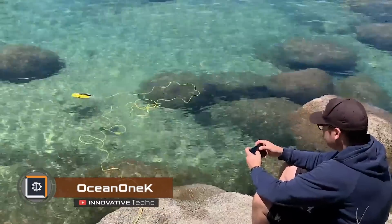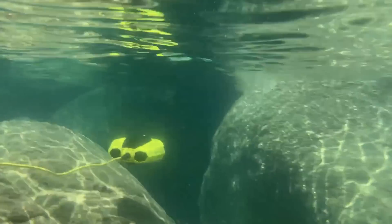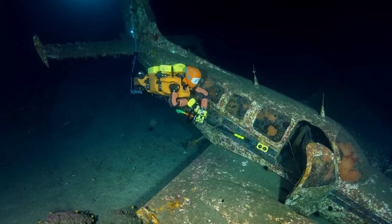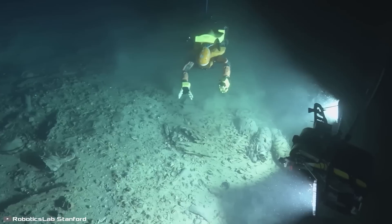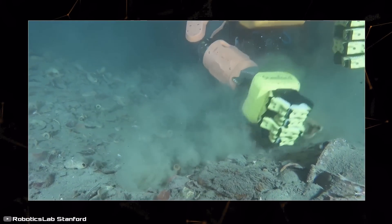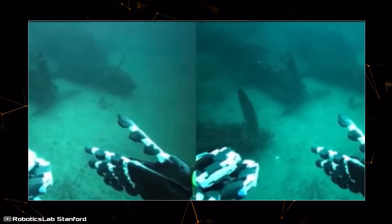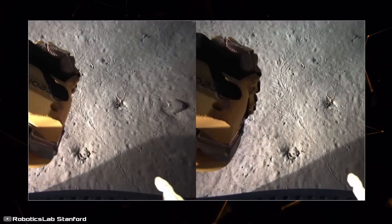There are many devices capable of deep diving, but they only allow you to see what's happening underwater. Scientists from Stanford have invented an underwater robot that not only sees but also works at depths up to 0.62 miles. A tactile interface has been developed for control: the operator sits on the surface in a chair, holds movable handles, and on a large screen sees everything the robot sees through two cameras installed in its eyes. The head rotates for better visibility.